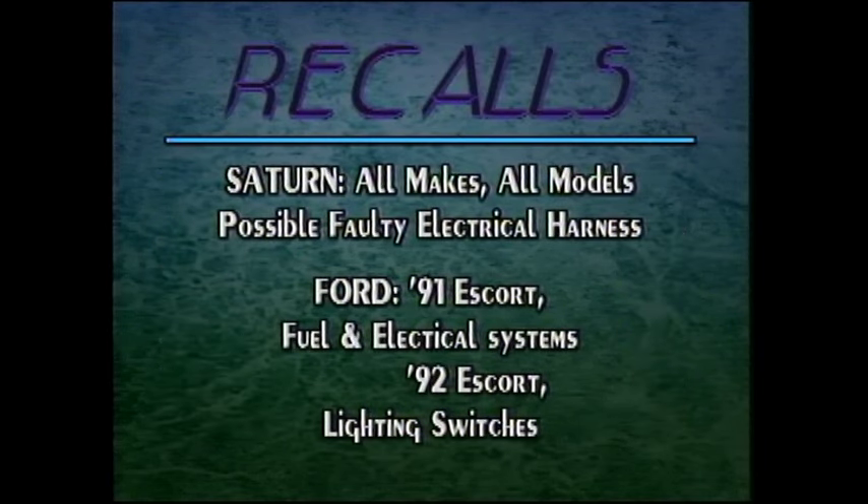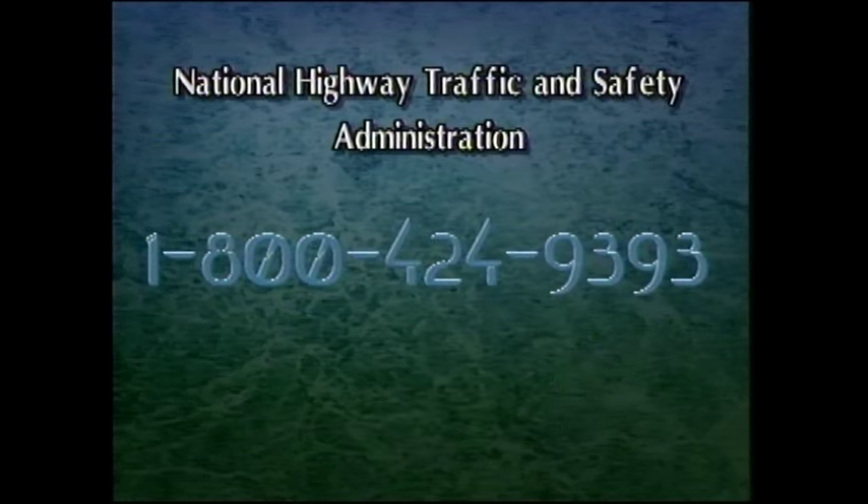Recalls are also in the news. GM's Saturn division has recalled just about every car they've ever made, to install a new wiring harness that will reduce the chances of an electrical fire. Ford Motor also has a recall on 1991 Escorts for problems with the fuel and electrical systems, and on the 1992 Escort for problems with the light switches. To find out if your car is affected by a recall, contact the National Highway Traffic and Safety Administration's hotline at 1-800-424-9393. For more complete information, contact your carmaker's customer assistance number found in your owner's manual.